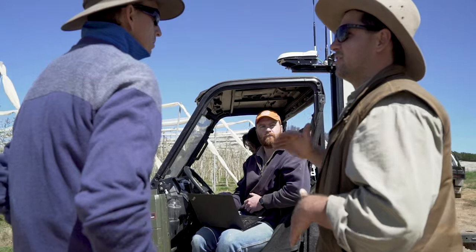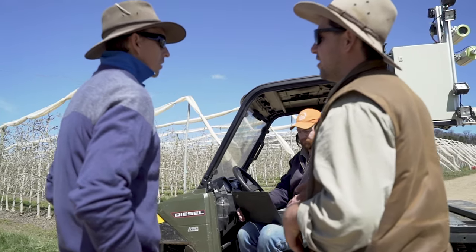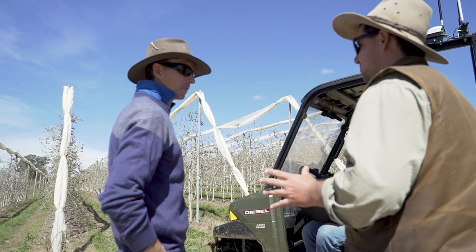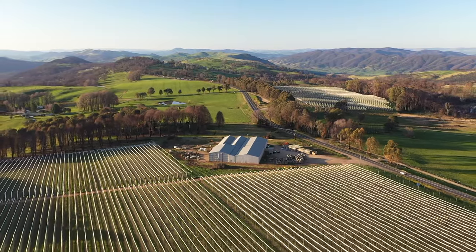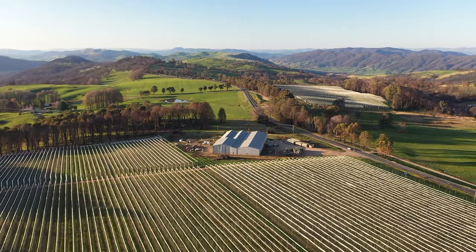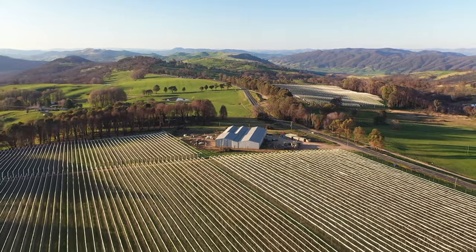We're going to work with agronomists who look after this block, and also third-party agronomists from Shepparton who are going to look over the data and provide their feedback on what they would do purely based on the maps put in front of them — without having their boots on the ground, without seeing the orchard. So it'll be quite interesting this year to see how those two correlate.